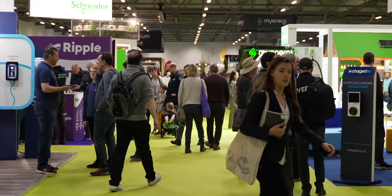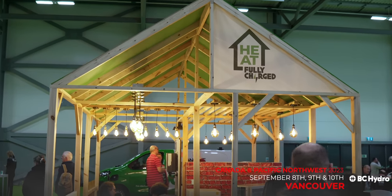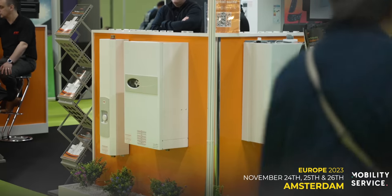We're here at the Fully Charged Live Show in Farnborough to speak to some of our home energy experts to find out their guidance on what cleantech you should install in your home. Welcome to the Everything Electric Show. Let's talk options — whether that be a large home, a small home, a flat, a bungalow — there are always options available and always something you can do in your home.